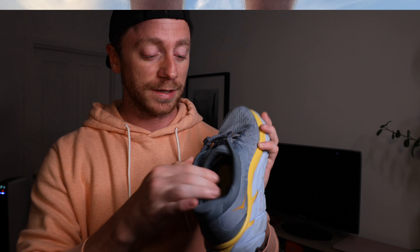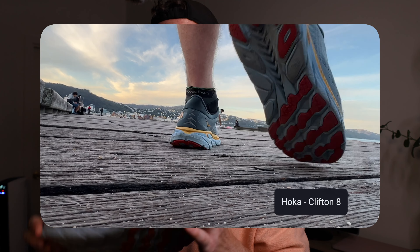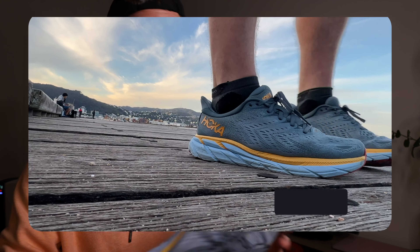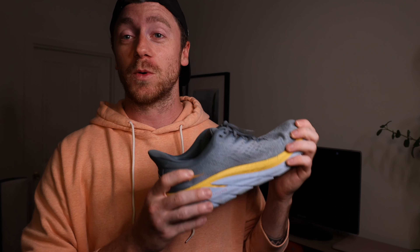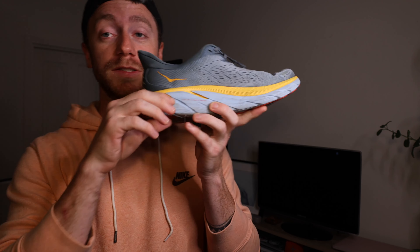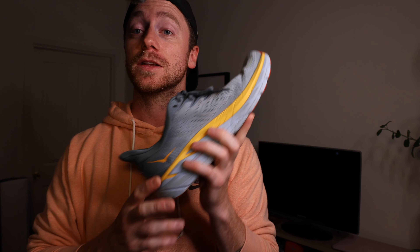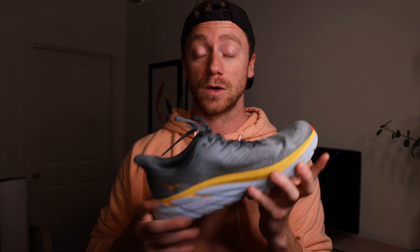I'm running with the HOKA Clifton 8. I bought this one last year — there is now a new version, the Clifton 9, released early this year, but this one has been amazing. As you can see, it has a really thick sole that compresses when running — very comfortable. The texture is really good, it's water resistant, and it's also really light, which is important when you run.